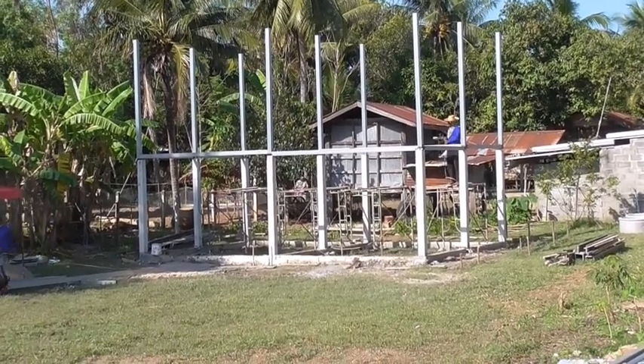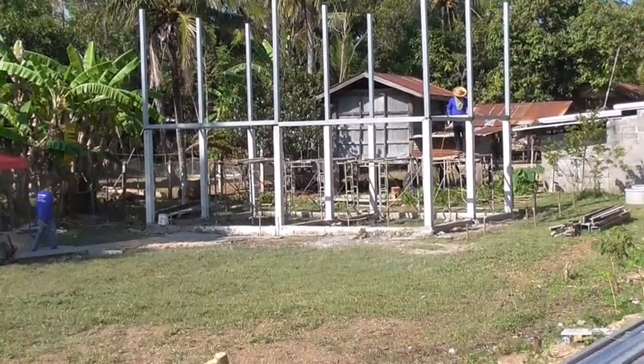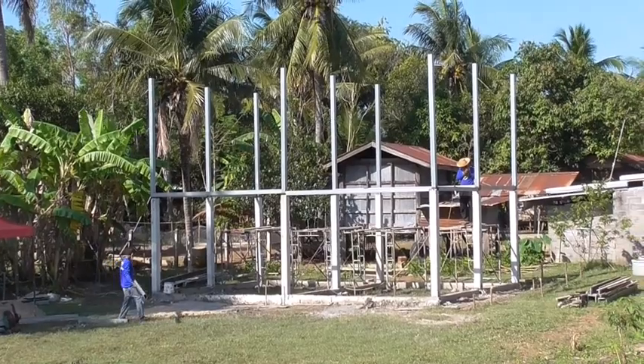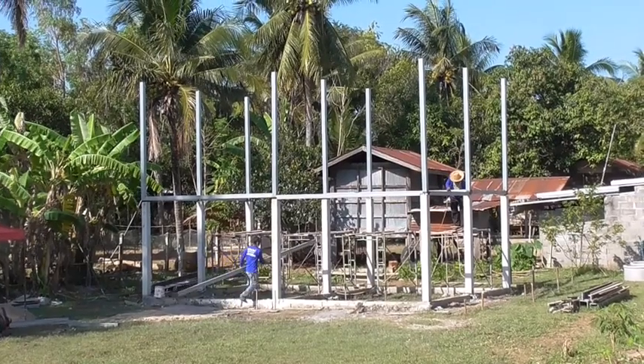I was thinking about covering the bottom part so that it's a two-storey house. The only problem is that it's going to cost quite a bit — it will just double the amount that I've spent if I do that. But we'll do the top part and see how it goes.